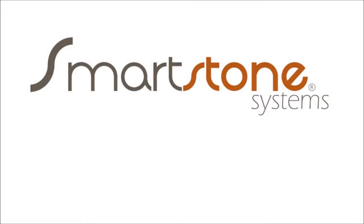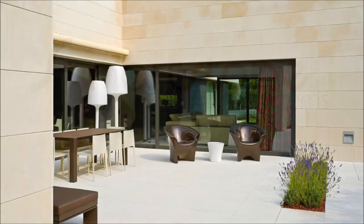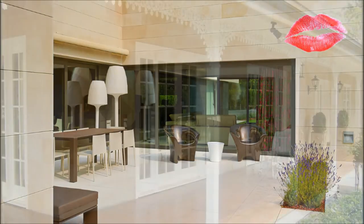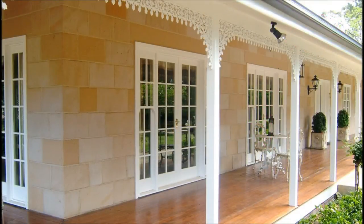At Smartstone Systems, we love stone. If you love something, you want to protect it. And that requires more than just a piece, much more. After all, it could be the stone for your new home or renovation upgrade.